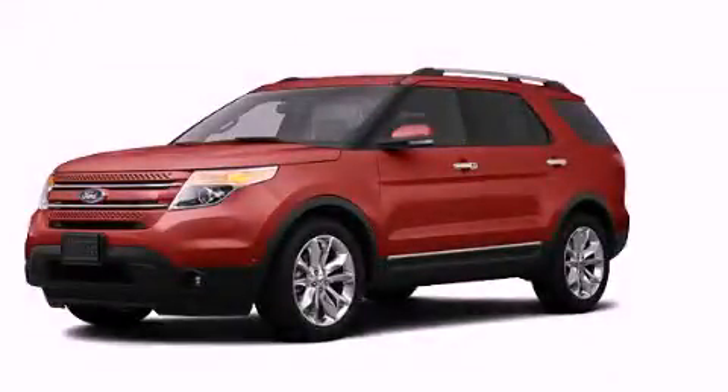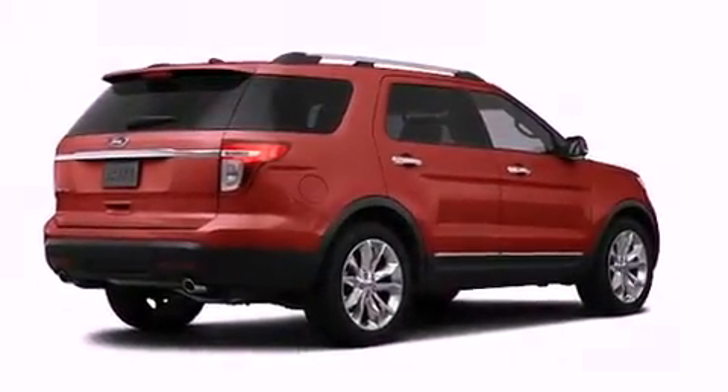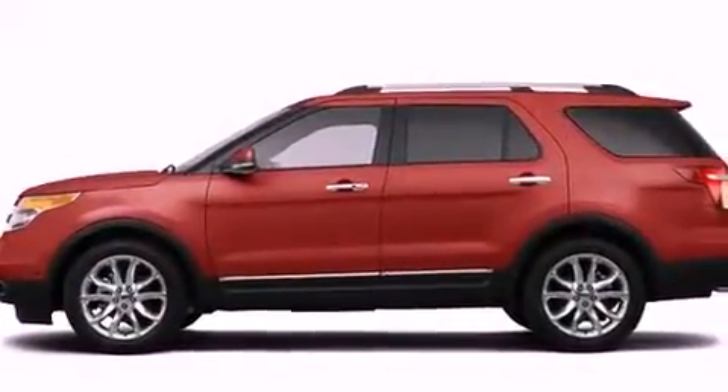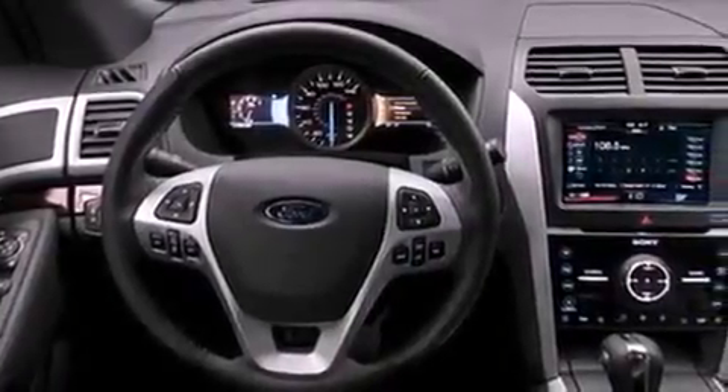This is a 2011 Ford Explorer, a big SUV for big fun. Its top features include a rear view camera, power adjustable driver pedals, heated seats, a low tire pressure indicator, roof rails, and traction control and stability control systems.